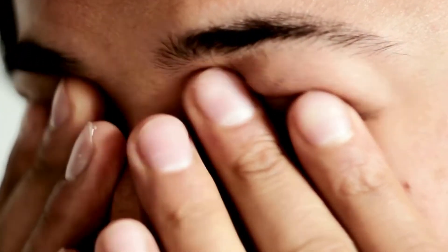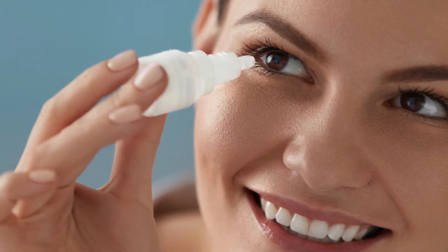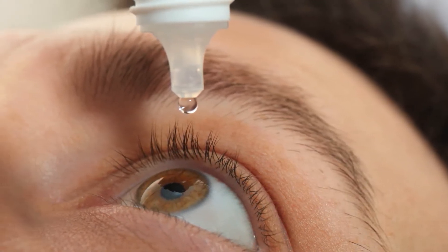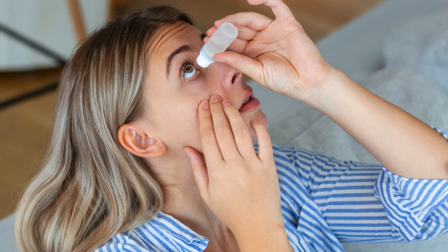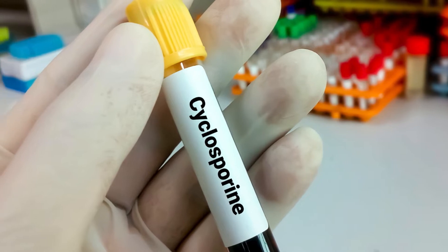Treatments for photophobia and dry eye: Addressing the underlying cause of dry eye is crucial in managing both dry eye and photophobia. Artificial tears and lubricating eye drops can provide temporary relief by adding moisture to the eyes; it is important to choose preservative-free options if using them frequently. Prescription medications like cyclosporine (Restasis) and lifitegrast (Xiidra) can help increase tear production and reduce inflammation.